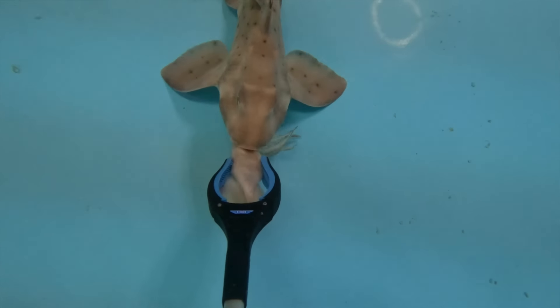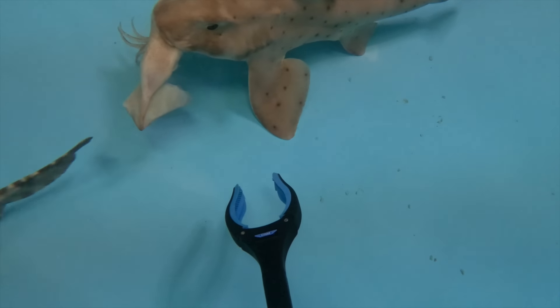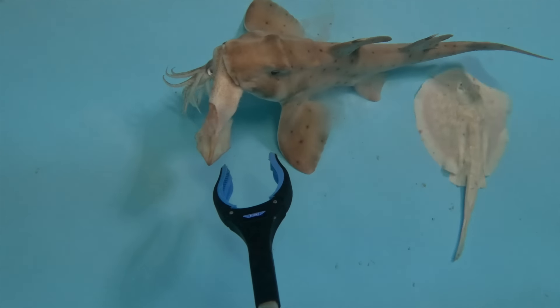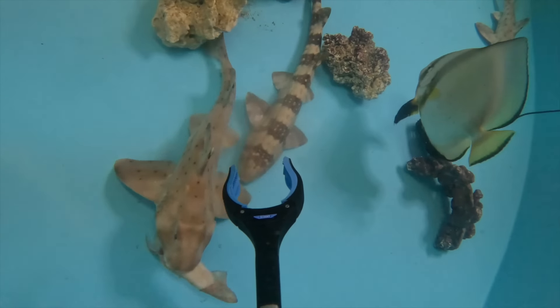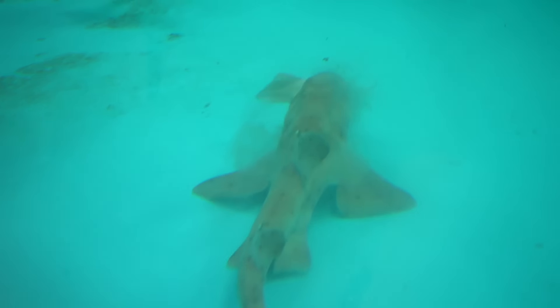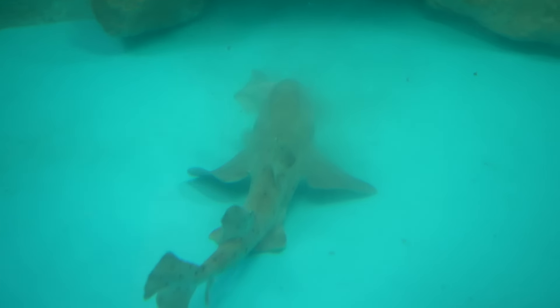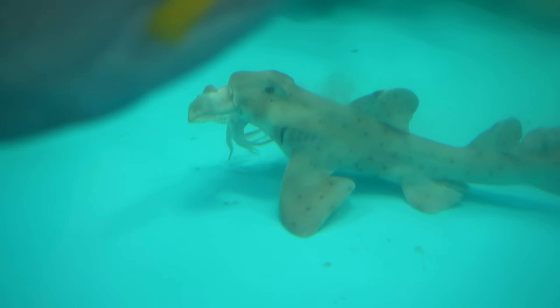Watch this — he's munching it! He's got the squid in his mouth. He's absolutely munching it right now. He's just going to shred that thing to pieces. That's a nice meal for him right there.